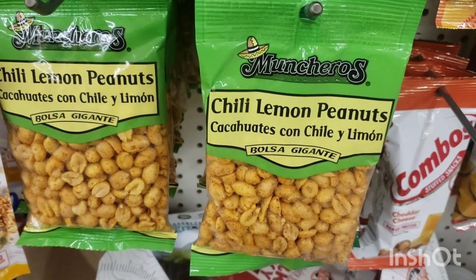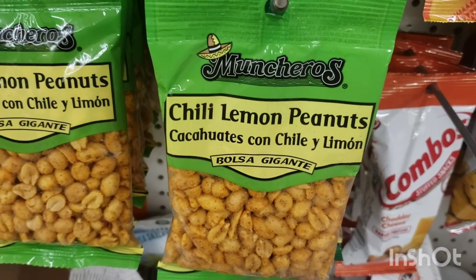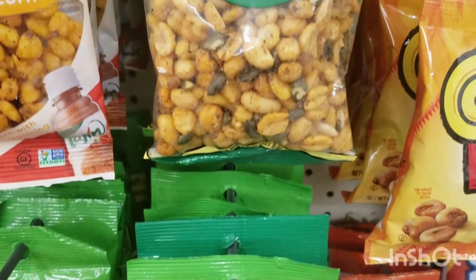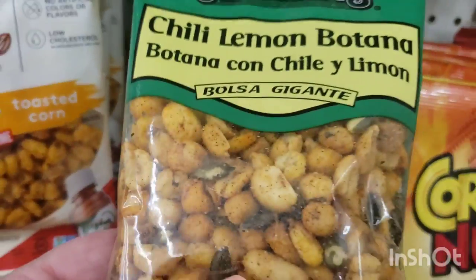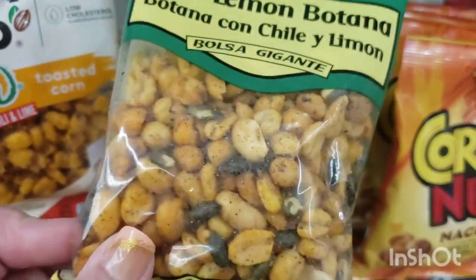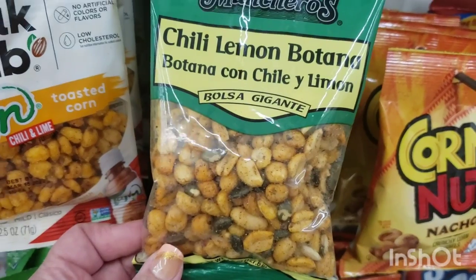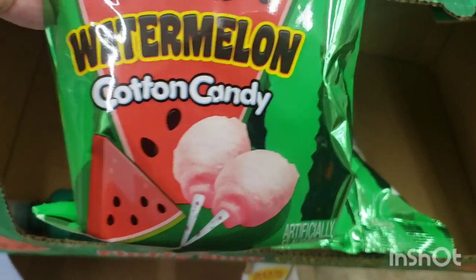My buddy Pamela just reviewed these on her channel — chili lemon peanuts from Pamela's World — and she said they were delicious. I also see these that say 'Chili Lemon Botana' — I guess that means assortment. Those look delicious too. These are pumpkin seeds. Yum — these are so going in my cart. I've also never seen before: fluffy stuff watermelon cotton candy — that's exciting.